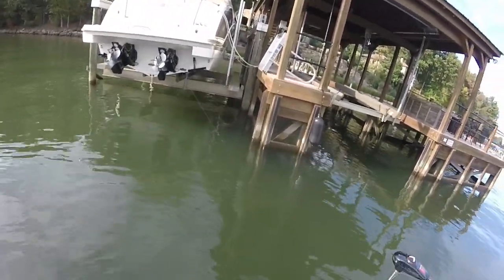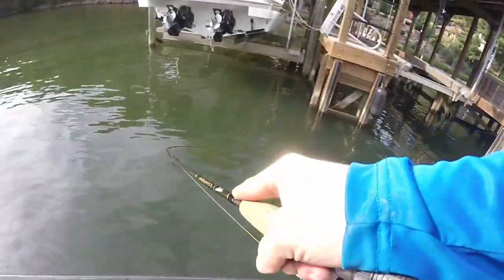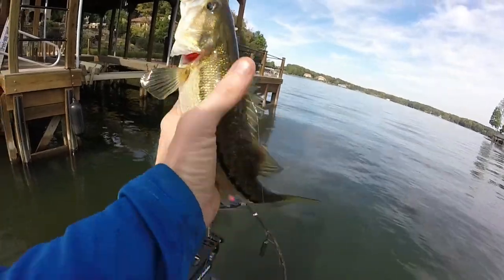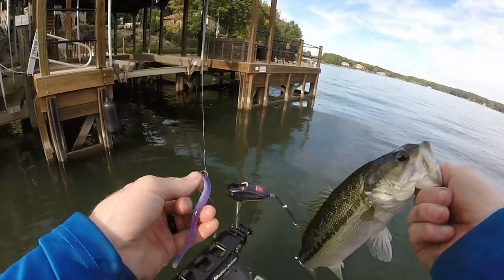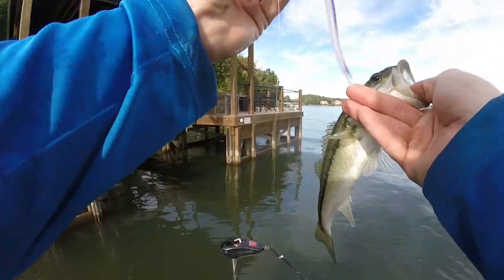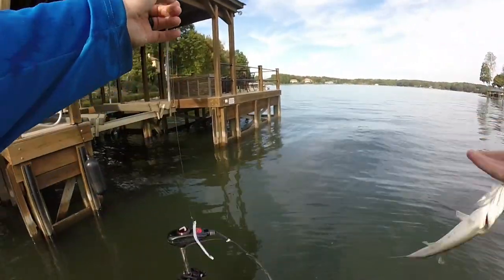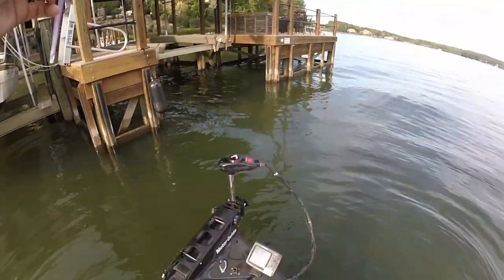They're down there — they just got to get way in the shade. He's pulling me into the dock... there we go. No followers, which is surprising. He's not a keeper, probably 12 inches. Still just skin hooking them. A wacky rig will work but it doesn't get down fast enough. I've got a quarter-ounce drop shot weight and about a 14-inch leader. This is a skinny small guy, but same spot as the last one. They're schooled up down there in the shade.